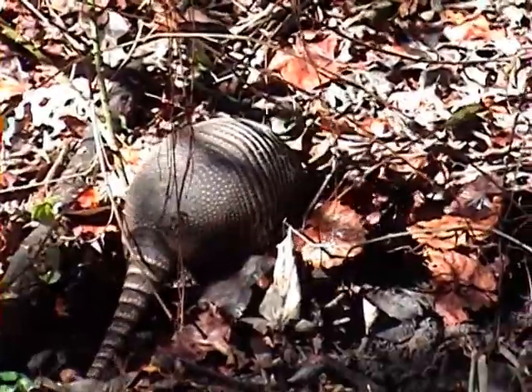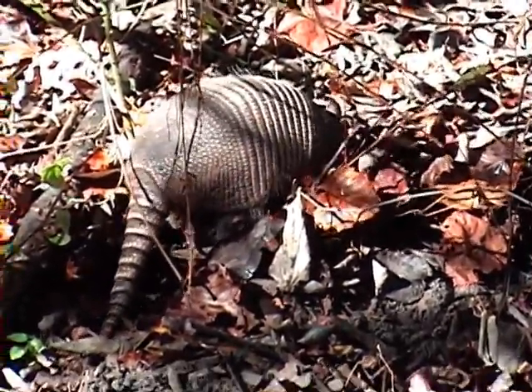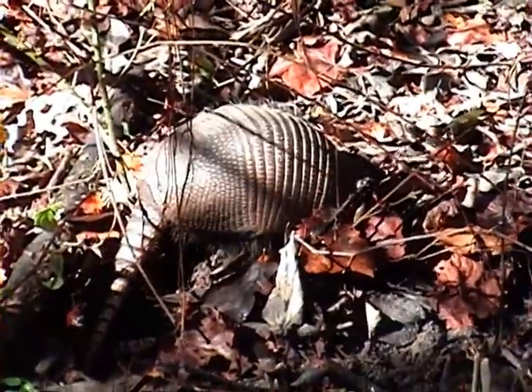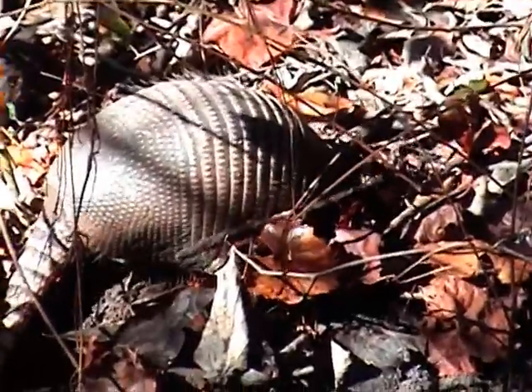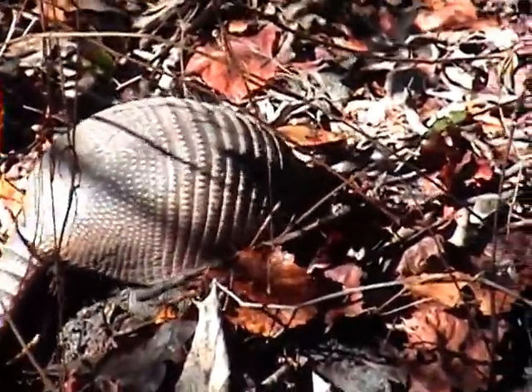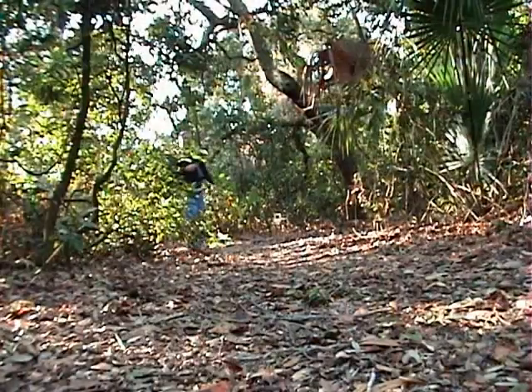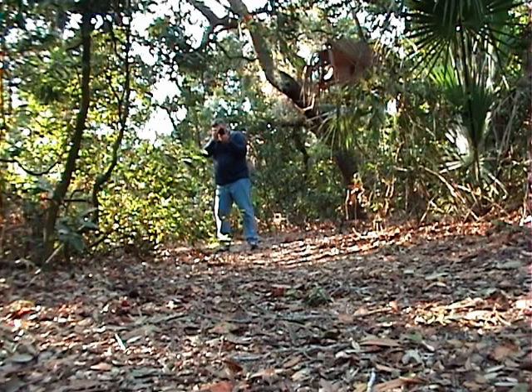So if you ever see an armadillo in the wild, don't touch — just watch. They will not harm you if they are left alone. Well, that's all for today. Thanks for watching Chess Adventures. And remember, you might not see them, but there are animals all around you.